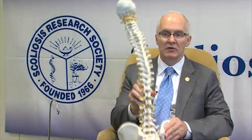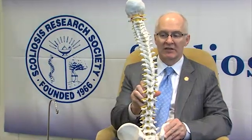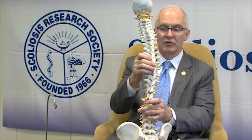As spine specialists, we typically look at the spine from behind, so we see the spine shifted to the side. We see the rotation with a rib prominence, and oftentimes we'll see the spine pushed forward into the chest.